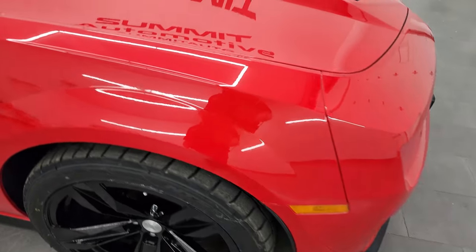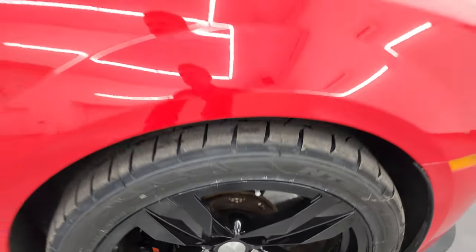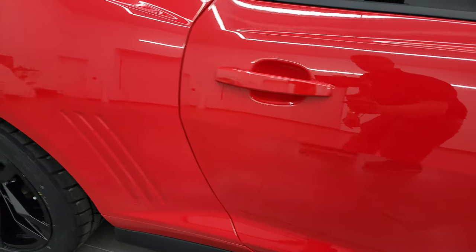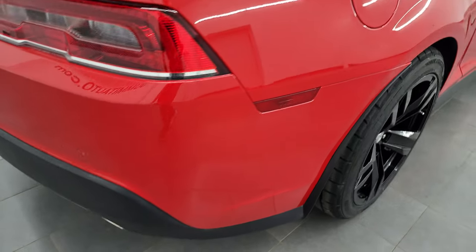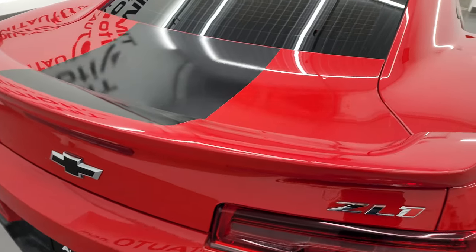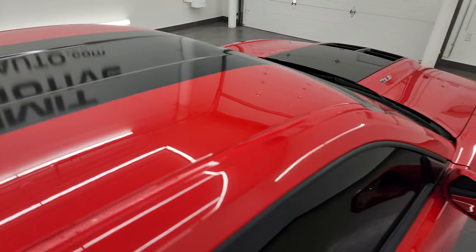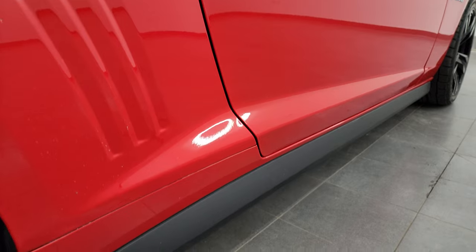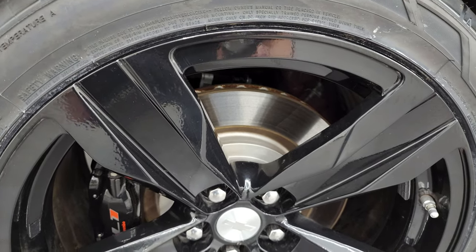Passenger side front fender looks really good as well, no major dents or dings, and the passenger side front wheel is in excellent condition. As you go down this side of this 2015 Chevrolet Camaro ZL1, take note of how clean that body is, how reflective and mirror-like that paint is. I take these HD videos so if you are far away or cannot make the trip down but are still interested in purchasing the car, you can see the car, hear the car, and have confidence in the vehicle before you get here — no surprises. If this video helps you make that buying decision, let your salesman know that you saw the video and that Brett sent you.